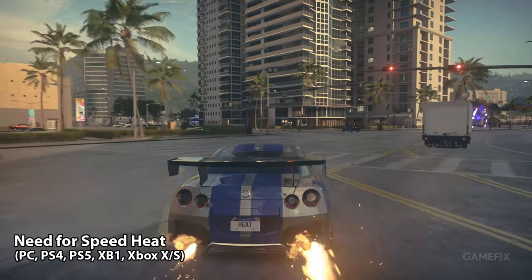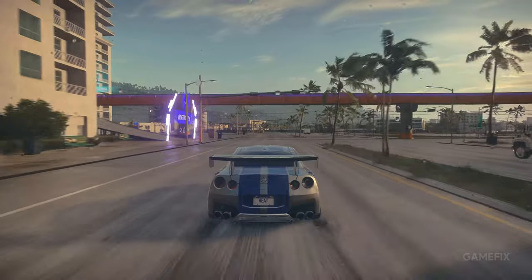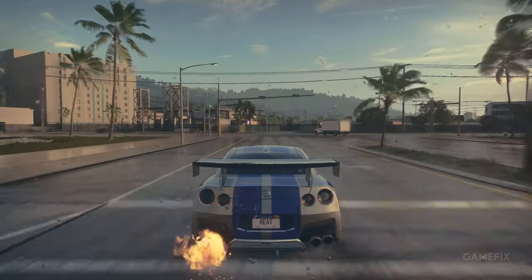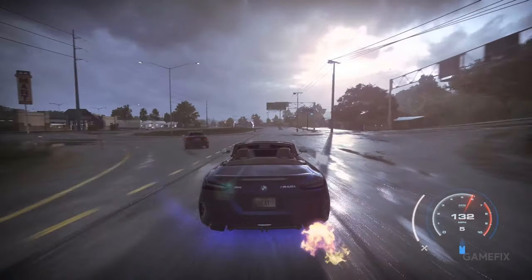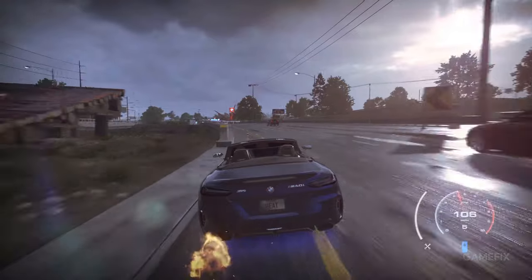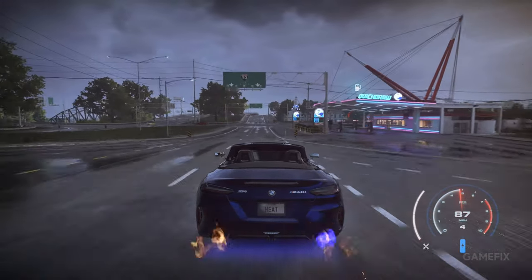Need for Speed Heat is generally not one of the first games that come to mind when thinking about using a steering wheel, but it certainly is more fun with it. Driving across the beautifully designed open world of Palm City with an amazing car collection while running from the cops is something very few games can give. The drifting is also immensely fun when using a steering wheel, as you can accurately nail certain corners and apexes without any problem.